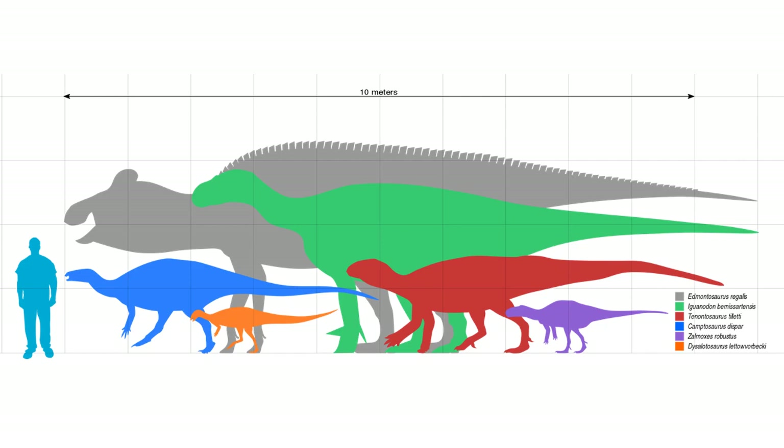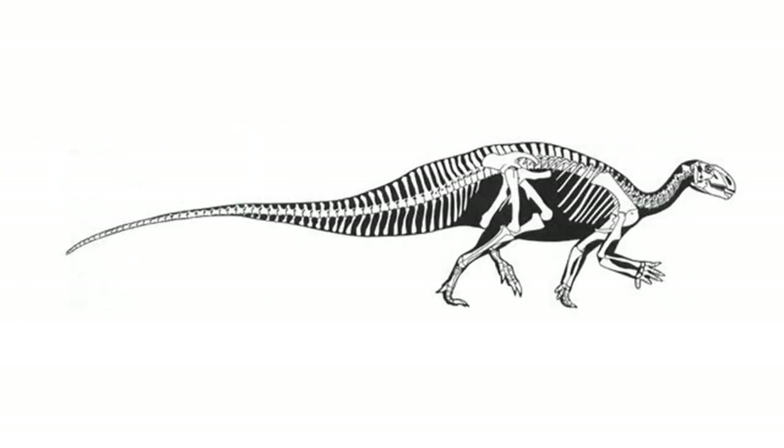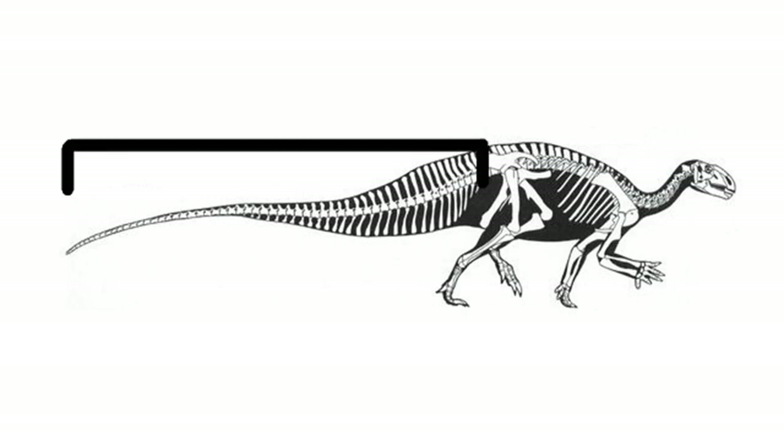Individuals can measure up to 6 to 8 meters, or 20 to 26 feet in length, about 2 meters or 6 and a half feet tall at the shoulder, and can weigh up to 2 tons. Like other iguanodonts, Tenontosaurus had the ability to run on its back legs for a speed boost to escape from predators. However, one unique thing about it which distinguishes it from other iguanodonts is its massive tail, which consists of about two-thirds the animal's body length.